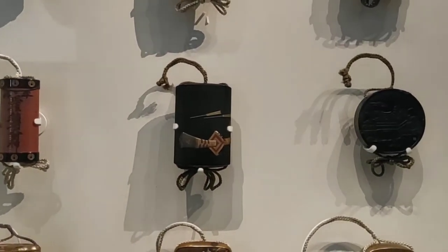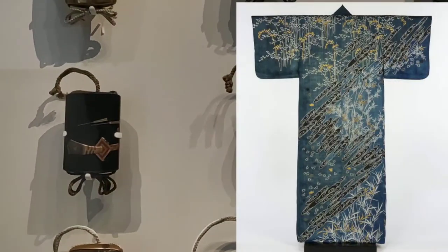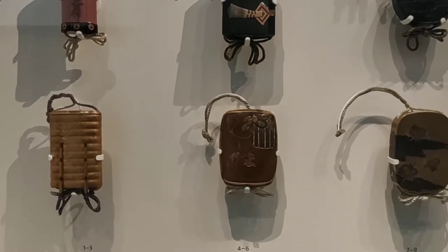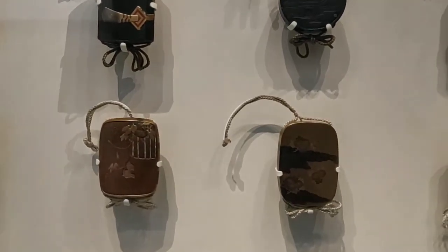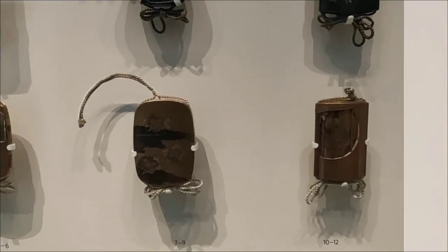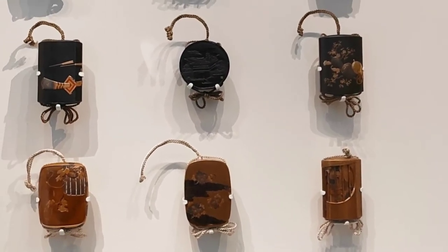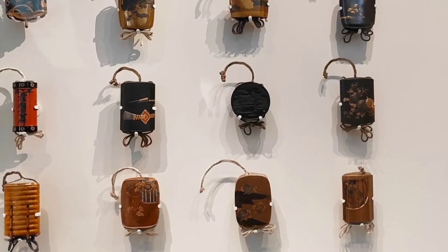Traditional forms of Japanese dress, such as the kimono, did not have pockets. A man would carry everyday items in containers suspended from the sash around his waist. The most common type of container was the inrō. In the late 16th century, it became the ultimate male fashion accessory.